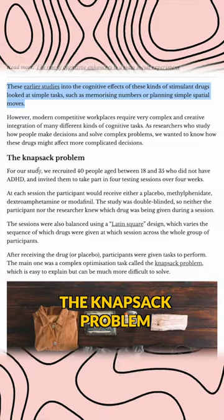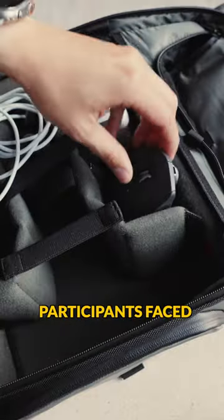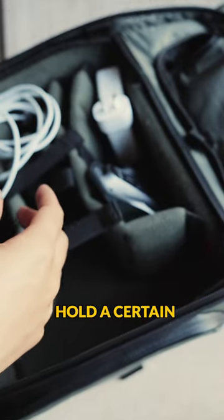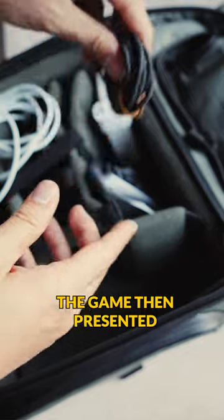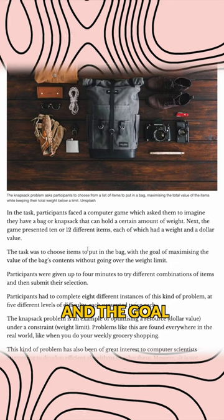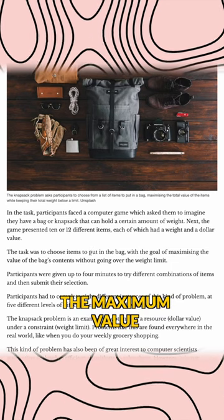In this study we used something called the knapsack problem. Participants faced a computer game which asked them to imagine they have a bag that can hold a certain amount of weight. The game then presented 10 or 12 different items, each of which had a weight and a dollar value, and the goal was to put the maximum value in the bag without going over the weight limit.